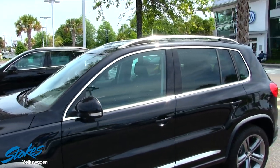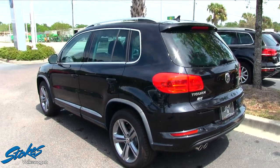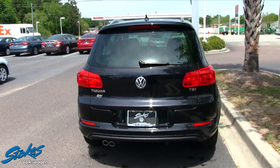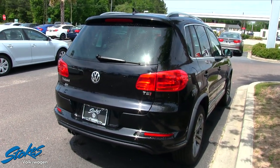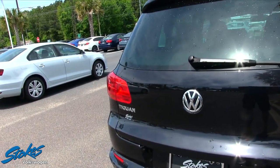Up top you do have a panoramic glass sunroof for those beautiful South Carolina skies. And the rear of the Tiguan looks just as good as the front.